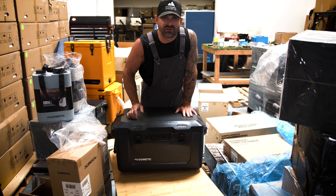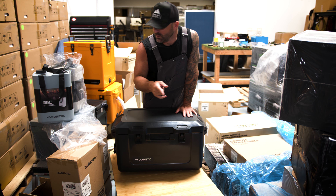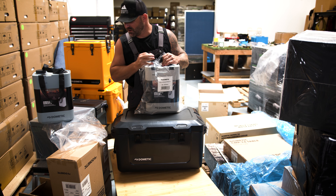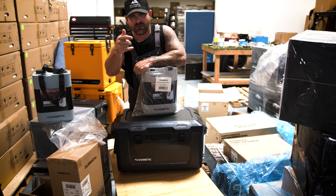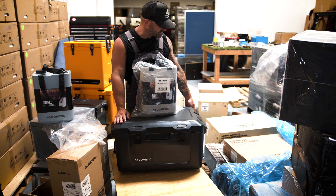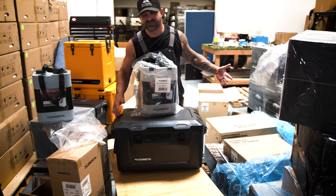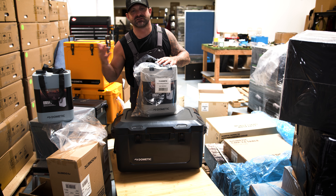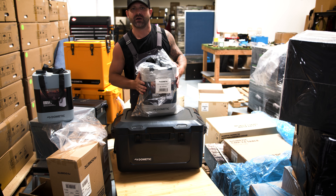If you out there can figure out how much all of this stuff costs, the person who is closest will win some free stuff. What should we send? We'll send one of these coolers in whatever color you want, as long as we have it in stock when this video comes out. We have two more Dometic slides, two Dometic tables, and a bunch of other stuff — take a wild guess, and whoever's closest we'll send it out in the mail.